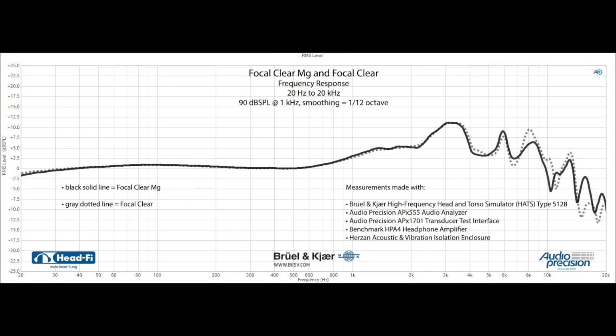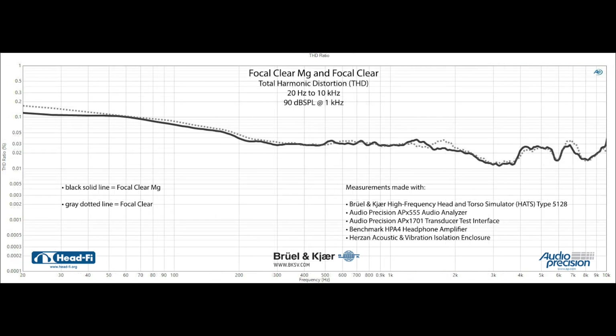Of course, the measurement we have to start with is the Focal Clear MG compared to its predecessor, the Focal Clear. As you can see, the family resemblance is unmistakable, as are the refinements in the treble range. As for comparing total harmonic distortion, or THD, it's essentially a draw — both having extraordinarily low THD for electrodynamic headphones.